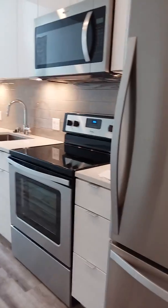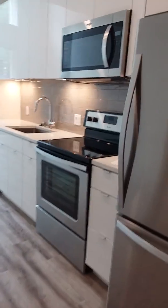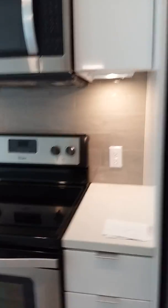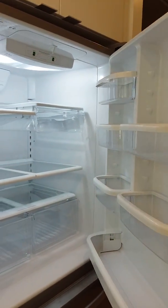To the right as we continue, you're in the kitchen space. All brand new stainless steel Whirlpool appliances. You have your refrigerator with lots of great space, and a bottom freezer with an ice maker as well.